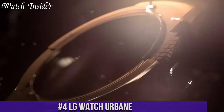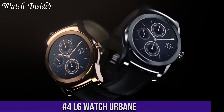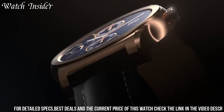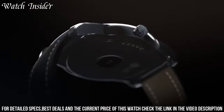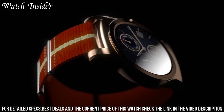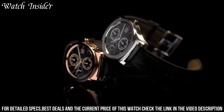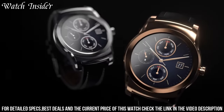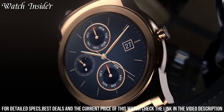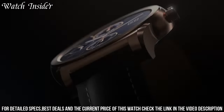Number 4: LG Watch Urbane. The epitome of sophistication and smart functionality, with its sleek stainless steel design and a 1.3-inch P-OLED display, this timepiece seamlessly blends style with technology. Powered by Wear OS by Google, it brings a world of possibilities to your wrist. Stay connected with notifications, messages, and calls right at your fingertips. Take control of your fitness goals with built-in health tracking features, including heart rate monitoring and activity tracking. The LG Watch Urbane also offers a variety of customizable watch faces, allowing you to personalize your look to match any occasion. Whether you're in a business meeting or hitting the gym, this smartwatch is the perfect companion to keep you connected and on track. Elevate your style and stay in control with the LG Watch Urbane.